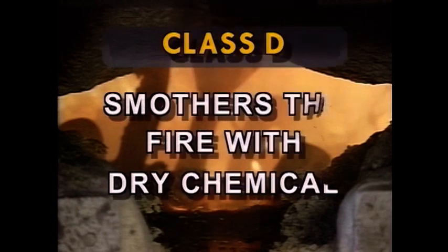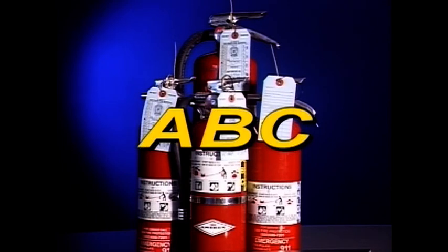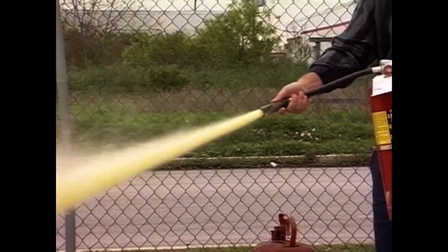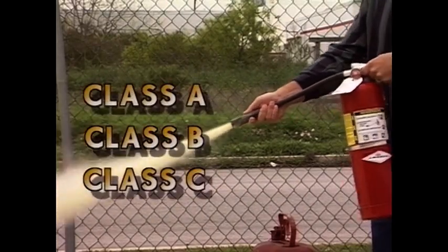Class D extinguishers smother the fire with a dry chemical to extinguish burning metals. In most cases, the most familiar type of extinguisher is the ABC type, primarily because this extinguisher uses a dry chemical powder that extinguishes Class A, Class B, and Class C fires.